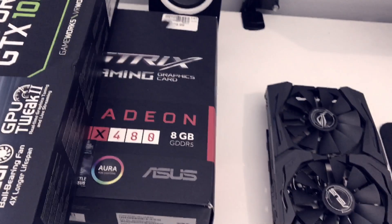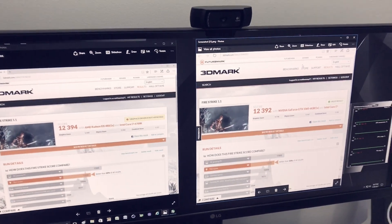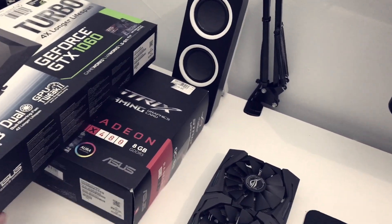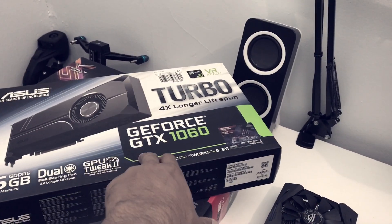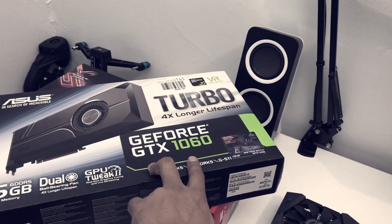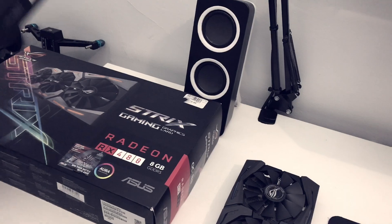Now here are the results, and I was a bit surprised. With GPU Boost 3.0, the GTX 1060 goes up to around 2151 megahertz, running at 2151 megahertz, while the RX 480 is running at 1400 megahertz.